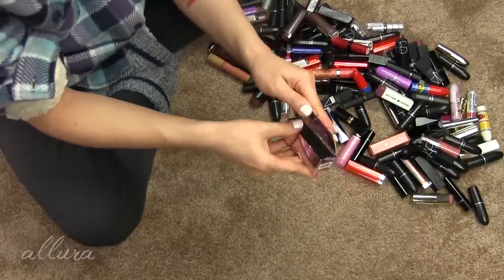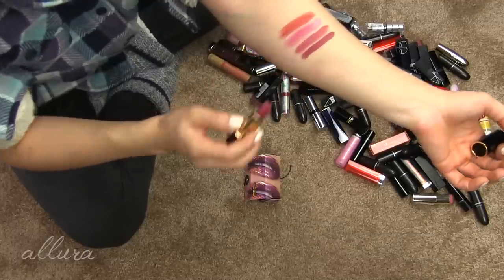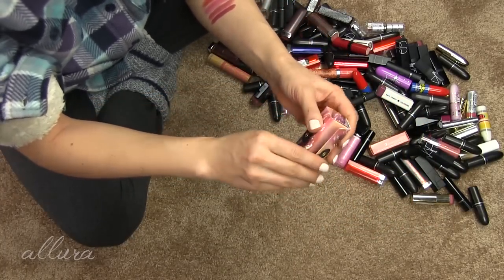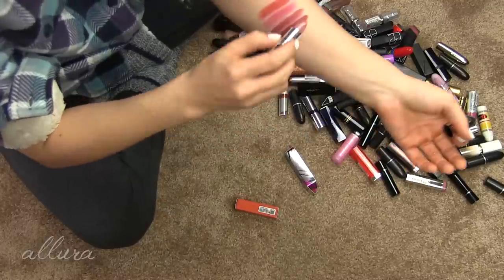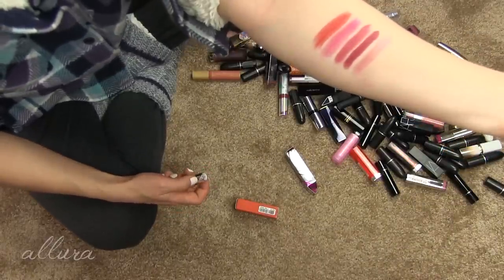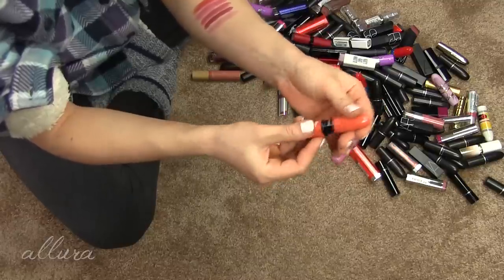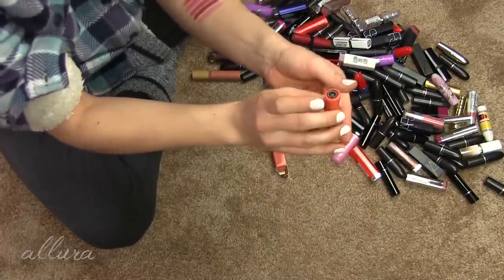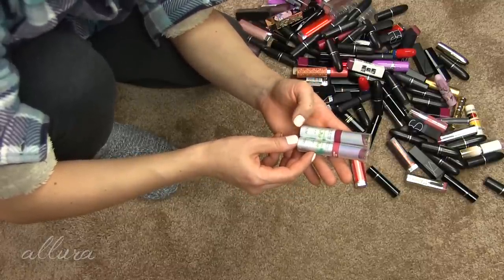This is one of the Badass Icon matte lipsticks from Ulma Beauty in the shade Coretta - love the white packaging. It's a mauve pink shade with a matte finish. Let's put this in the maybe pile and see how many other similar colors I have. One of Pat McGrath's lipsticks in the shade Beautiful Creature - really beautiful packaging. It's a deep berry mauve shade, I'm going to keep this. Part of that motivation is how expensive this is, so I need to start using it regularly.